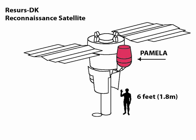PAMELA was a cosmic ray research module attached to an Earth-orbiting satellite. It was launched on 15 June 2006 and was the first satellite-based experiment dedicated to the detection of cosmic rays, with a particular focus on their antimatter component in the form of positrons and antiprotons.